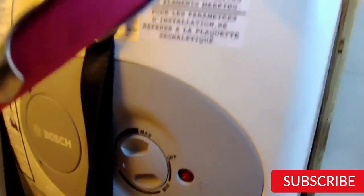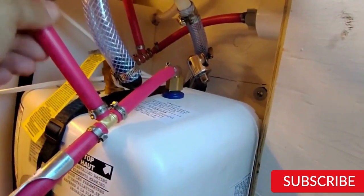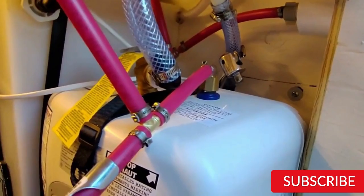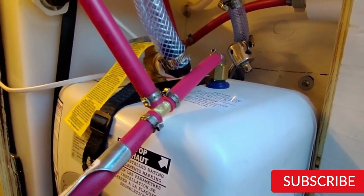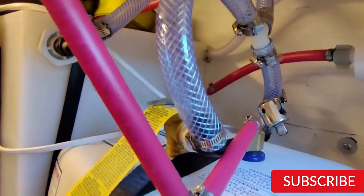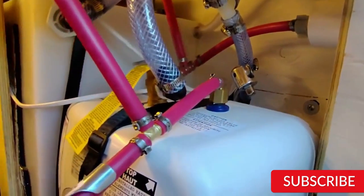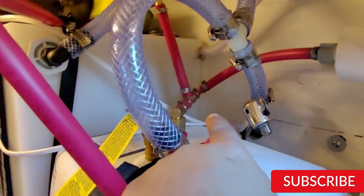The Bosch Electric Mini Tank Water Heater is designed for easy installation, with a compact size that allows for under-sink placement. It also includes a pressure relief valve and a glass-lined tank for added durability and corrosion resistance. Overall, it is a great choice for small households or point-of-use applications where hot water is needed.